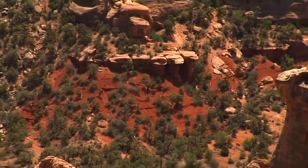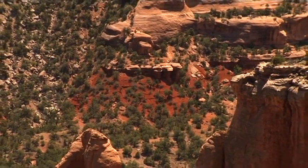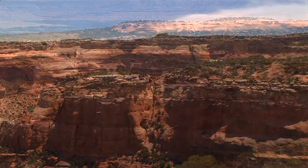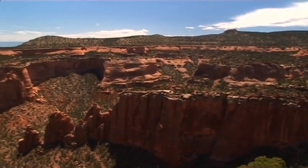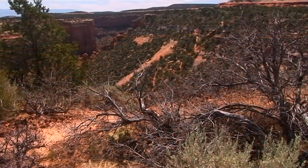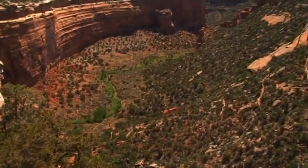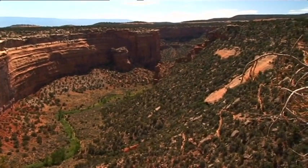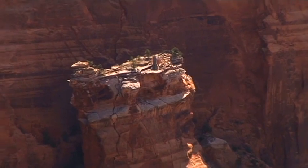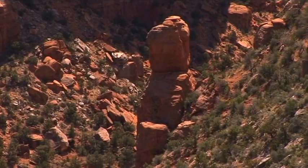The Colorado Plateau was inhabited more than a thousand years ago by the Native American Indians. Surprisingly, archaeologists have discovered almost no human remains in the area of the Colorado National Monument. This landscape has an important significance for the religious belief of the local Indian tribes, which is not surprising when looking at these magnificent rock towers, mighty cliffs and pinnacles.